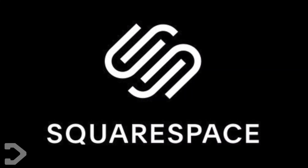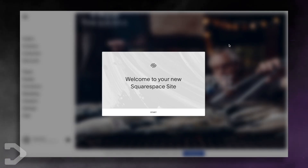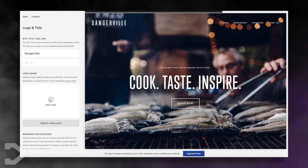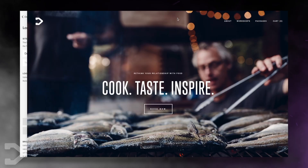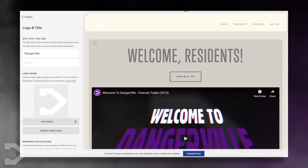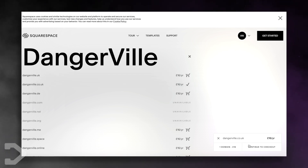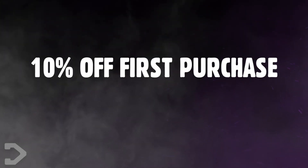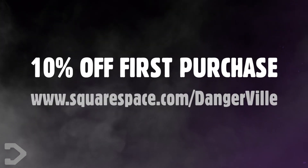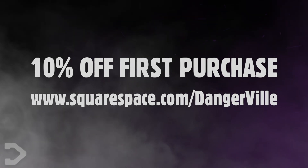I wouldn't have been able to make today's video if it wasn't for Squarespace, who reached out to us and gave us the opportunity to tell you about this beautiful online platform that lets you create your very own website. Making your own website has never been easier. With tons of templates to choose from, you're allowed to personalize your page to really represent you or your company. You can even purchase the domain directly from Squarespace, which makes it significantly easier. For 10% off your first purchase and a free trial, just type in squarespace.com/dangerville. I've been Alistair, and we'll see you in the next one.